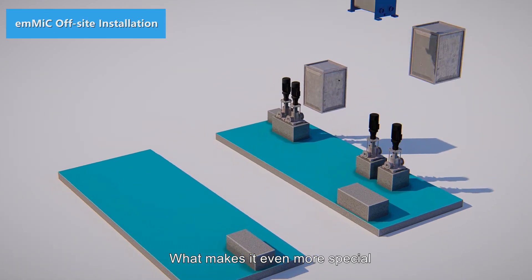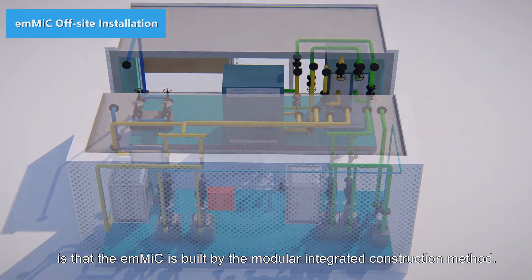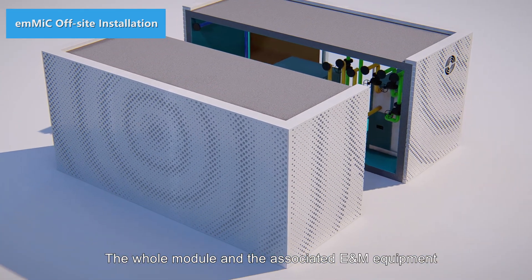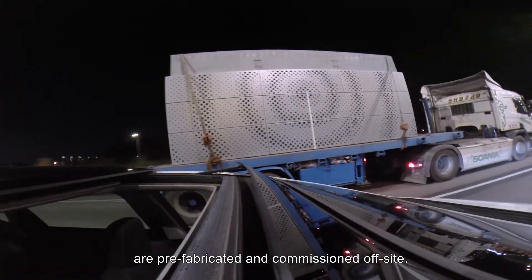What makes it even more special is that the EMMIC is built by the modular integrated construction method. The whole module and the associated E&M equipment are prefabricated and commissioned off-site.